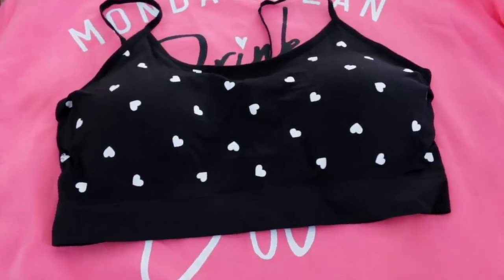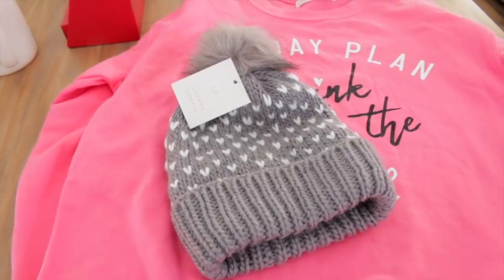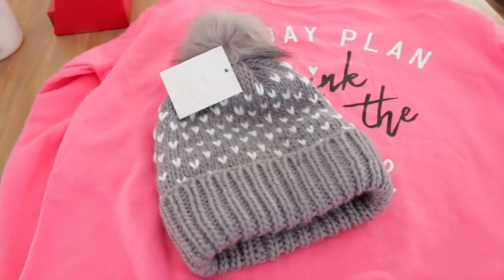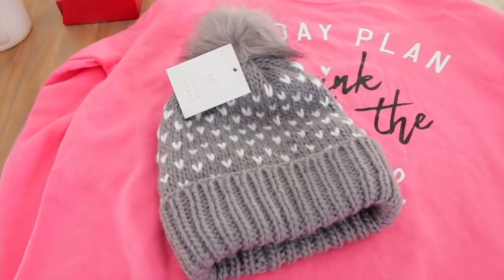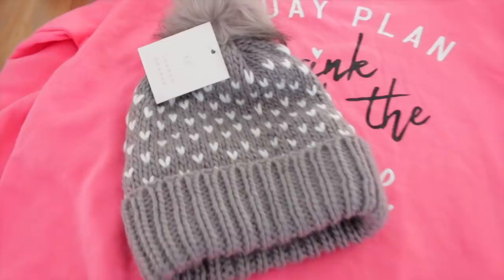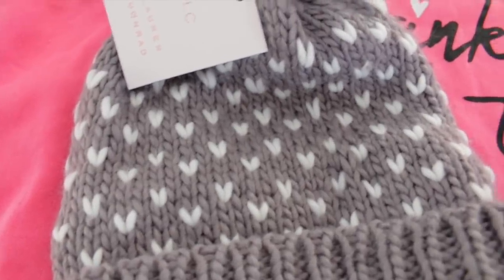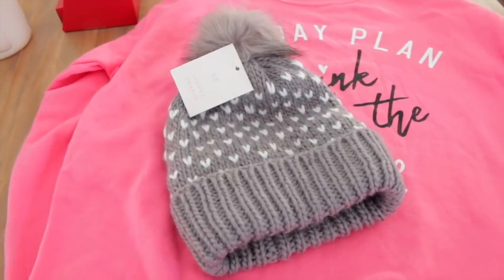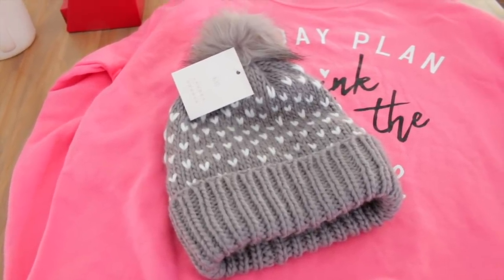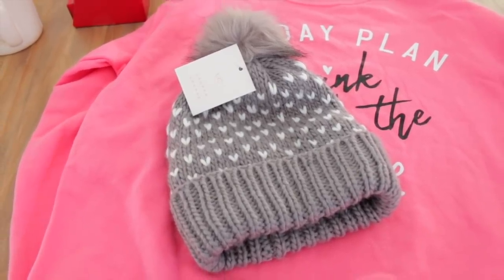Next I picked up this adorable sports bra from Five Below — this was only $5. And then lastly from Kohl's I ended up picking up this hat by the brand Lauren Conrad — again with the little hearts. I bought all this stuff at different times so it's not like I was just shopping for stuff with hearts on it. I got home and realized I had all of this Valentine's Day themed stuff. This was on clearance for only $5. In the wintertime I basically live in beanies because it is super cold here in Michigan. So I think that is going to be everything that I picked up.